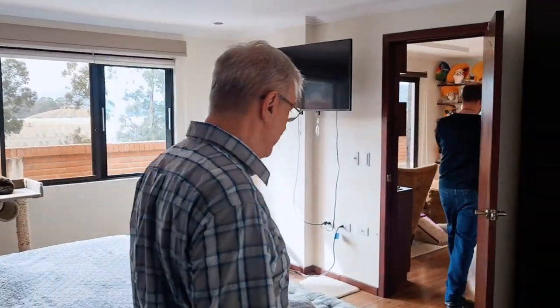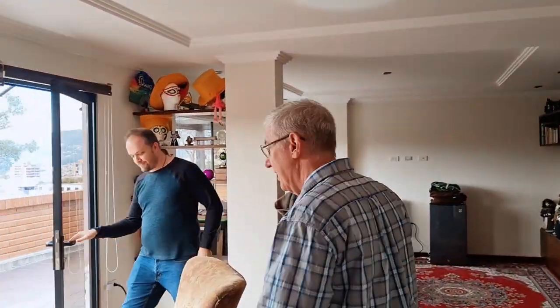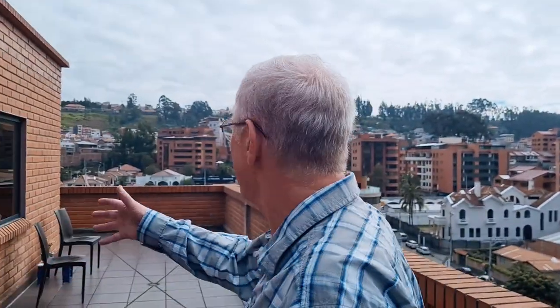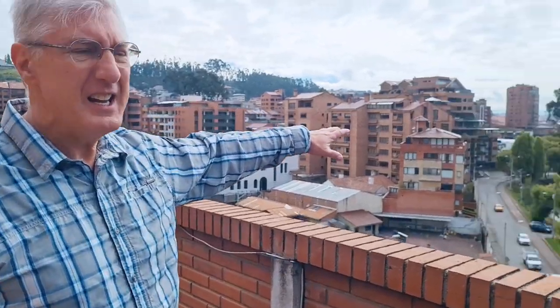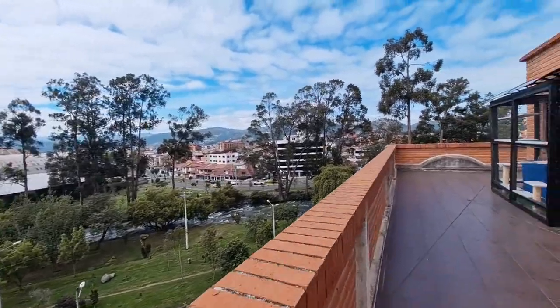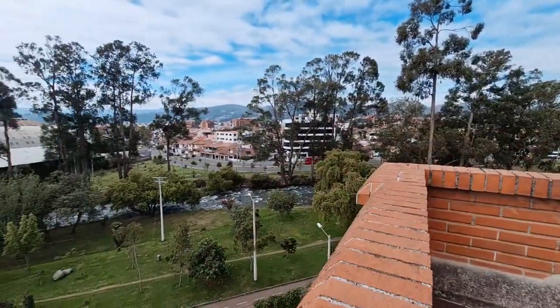In addition to the entire thing, we have a wraparound terrace that gives us a 360-degree view of the city. As you come out here, you've got just beautiful views. We're able to see an awful lot of what's going on in the city. We've got over here the sports arena. Often we can hear the cheering and shouting. It's not disruptive, so we're not feeling like we're too close to noise, but it's interesting to hear soccer games. You can tell when somebody's scored a goal.